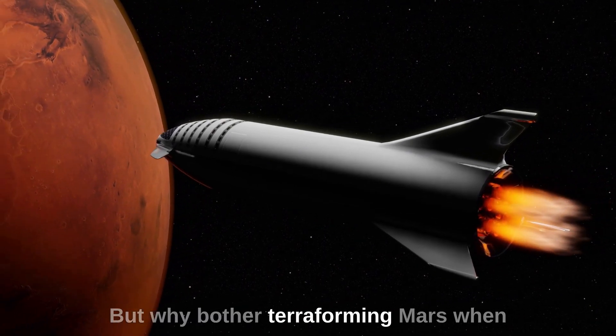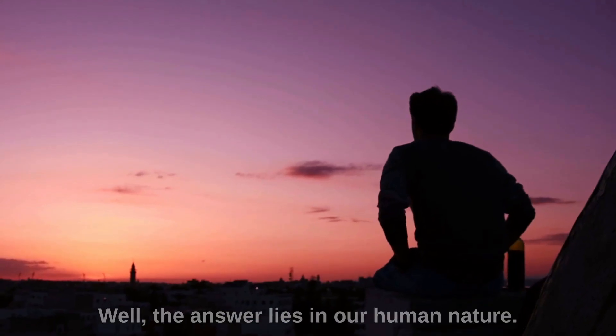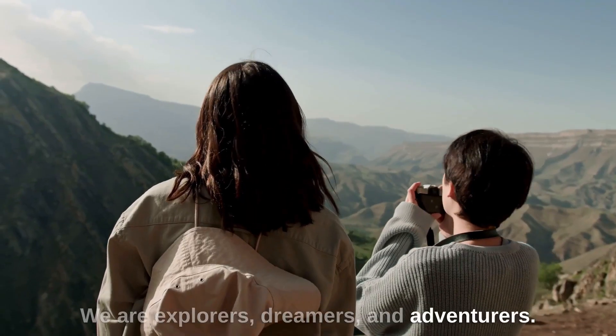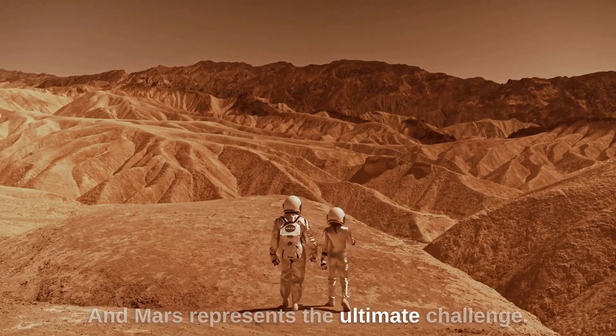But why bother terraforming Mars when we can focus on saving Earth? Well, the answer lies in our human nature. We are explorers, dreamers, and adventurers, and Mars represents the ultimate challenge.